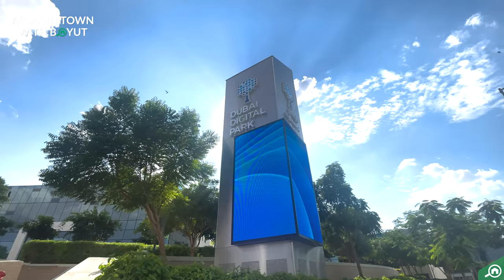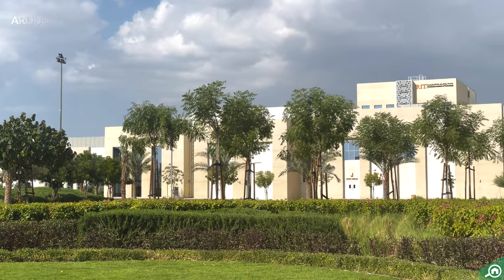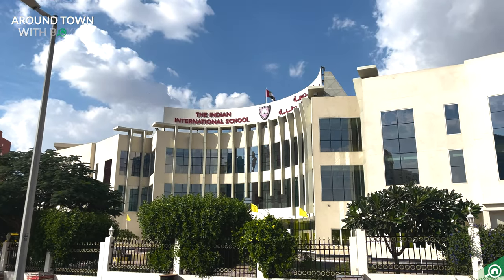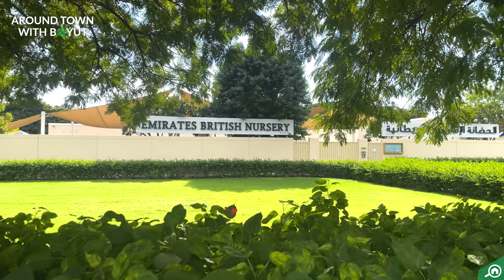Dubai Silicon Oasis is home to a diverse population for many reasons, and one of these include the availability of excellent educational facilities. Not to mention, it neighbors Academic City, which is home to a hub of universities in Dubai.